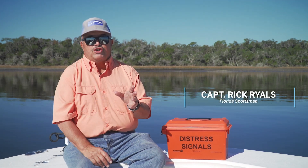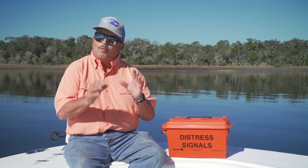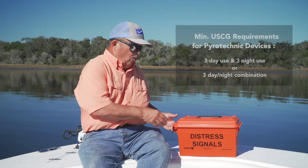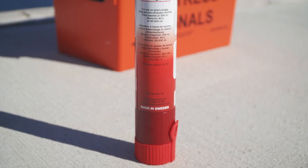Every captain on the ocean knows to respond to a distress signal immediately. The Coast Guard requires you to have flares, but why would you have the minimum requirement flare when companies like Daytrex build products like Icaros?